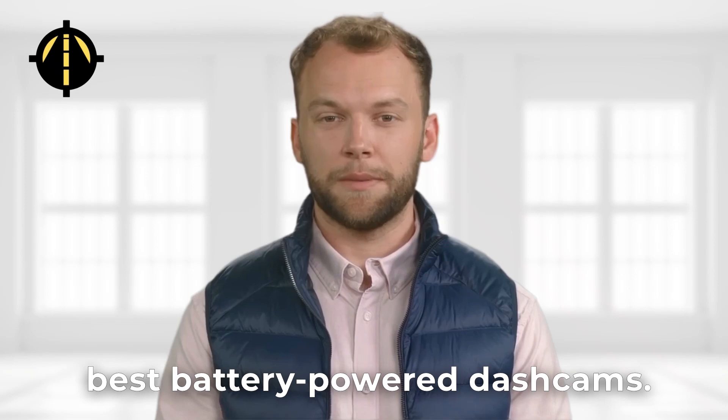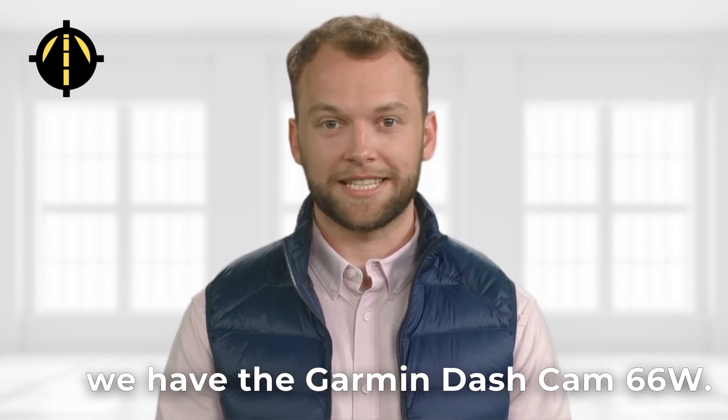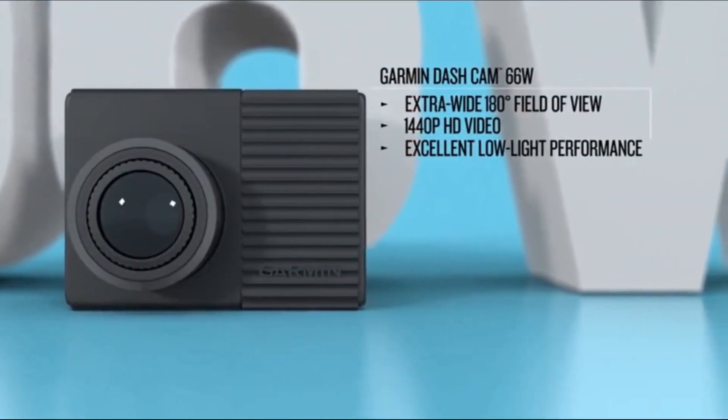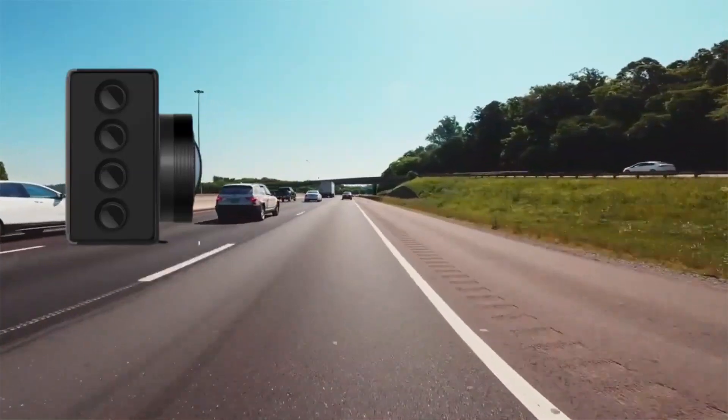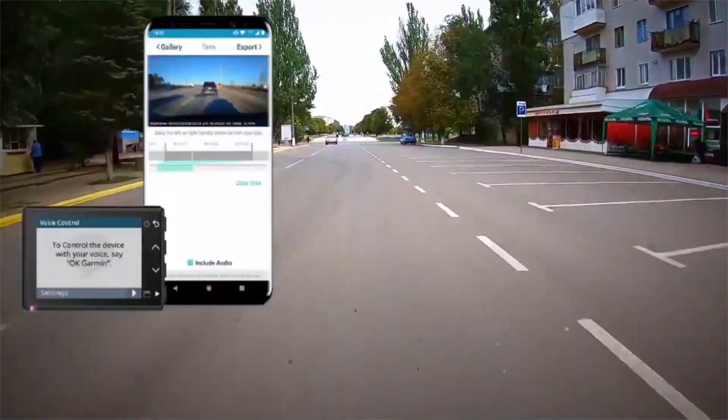Now let's move on to the best battery powered dashcams. Coming in at number 4, we have the Garmin Dashcam 66W. This dashcam has a built-in rechargeable battery and records in 1440p. It also has a 180 degree wide angle lens and features like GPS tracking and voice control.